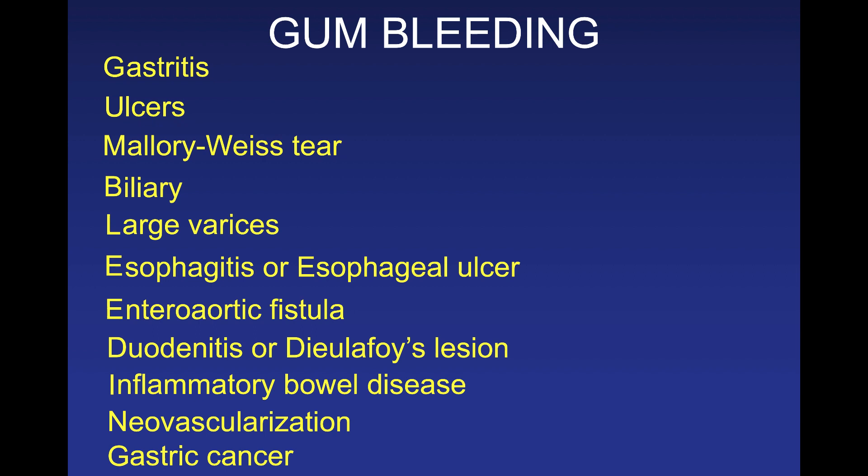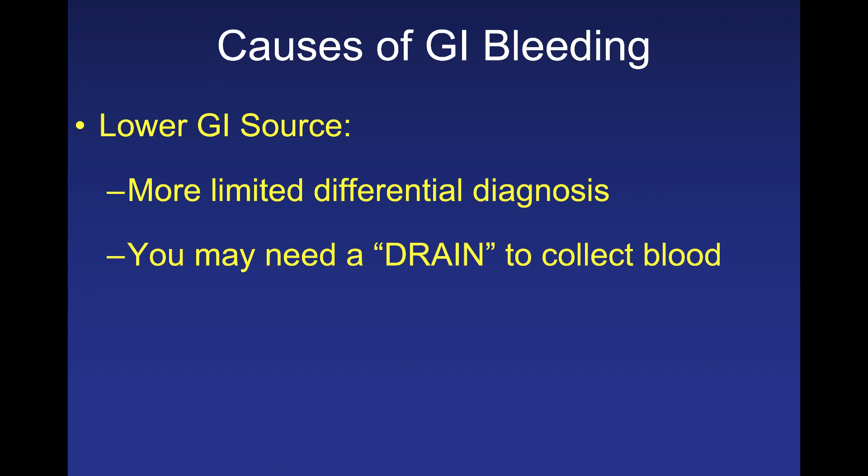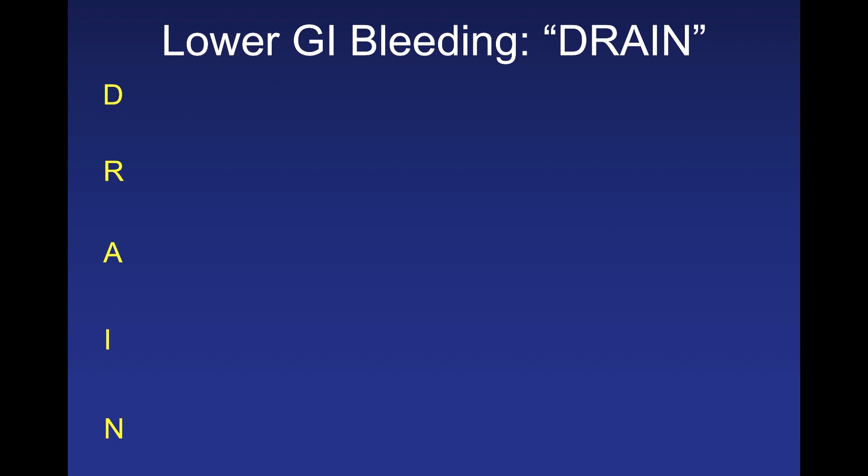G, the last letter, is gastric cancer — important to remember especially in patients with associated weight loss or a strong family history. For lower GI bleeding, there's a more limited differential, and the mnemonic to remember is DRAIN — as in you may need a drain to collect blood from the lower GI tract.